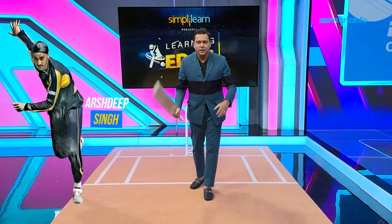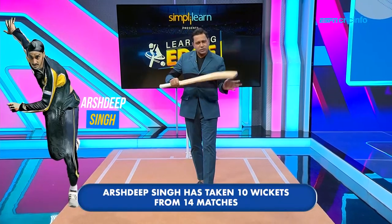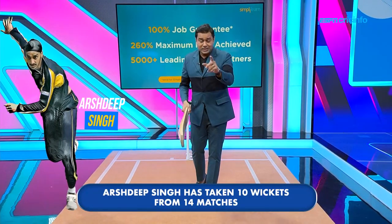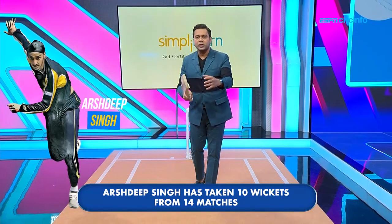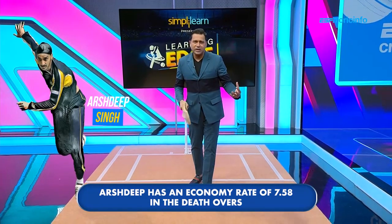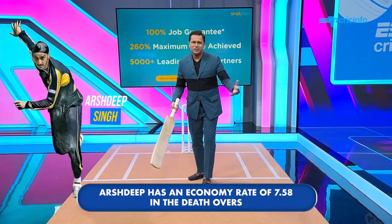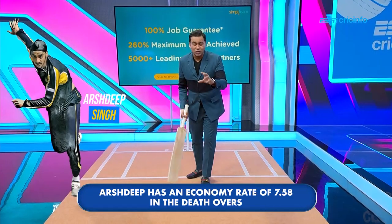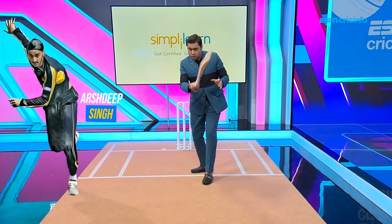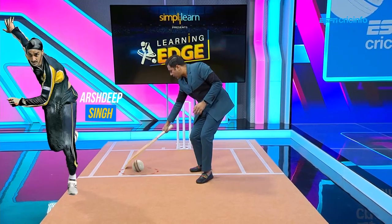Last but not the least, let's talk about Arshadeep Singh. Somebody who's just flown under the radar — Rabada is the wicket taker but Arshadeep is someone who's allowed him to take so many wickets because he's so economical. He hardly gives away runs, bowling three overs in the death overs. He doesn't swing the ball because of course a 17-over-old ball is not going to swing, but he nails those yorkers from different angles. Goes over the stumps, nails that wide yorker.